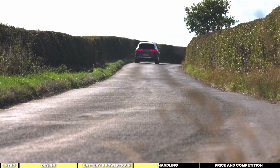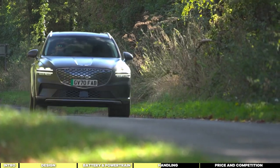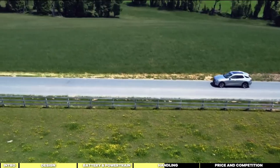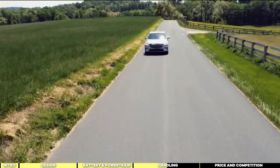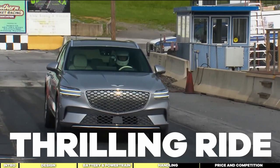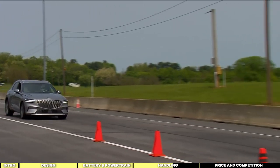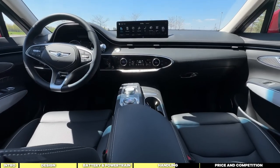The GV70 Electrified offers approximately 260 miles on a full charge, but this can vary based on driving conditions. Highway cruising at higher speeds will naturally consume more battery power compared to city driving. Putting the pedal to the metal is a seamless experience — with those two electric motors, power delivery is smooth and immediate, ensuring optimal traction and a thrilling ride. When it's time to hit the brakes, there's no weirdness or uncertainty. The batteries help slow the vehicle down with precision and finesse. Back on the throttle, you're treated to that satisfying surge of instant torque, accompanied by a subtle yet pleasing sound filling the cabin.